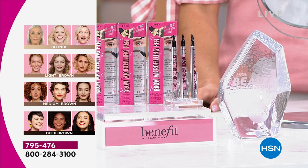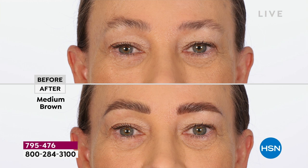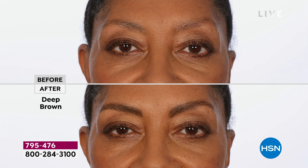We have so many before and afters, so many different models of different ages, so that you know when you get this product home, this works for you. Look at the patchiness here — that's the medium brown. Every issue: is it patchiness, very light, very thin, sparse — we can tackle all of these issues. And none of these women in the after look like they have eyebrow makeup on.